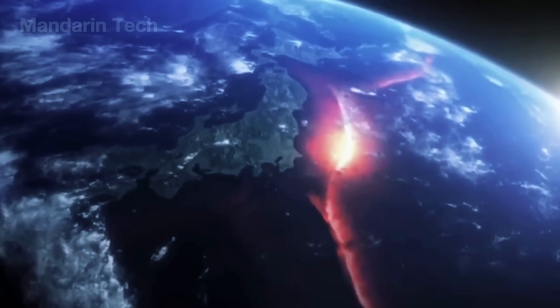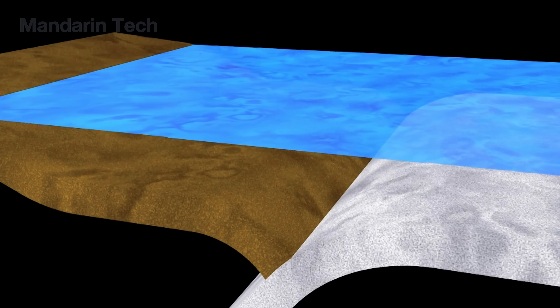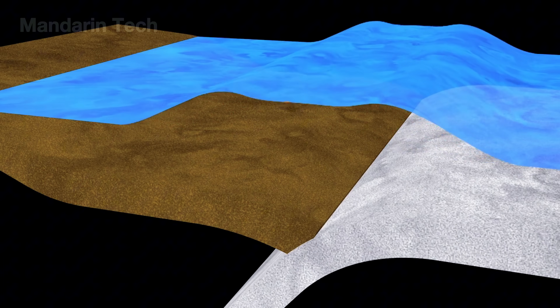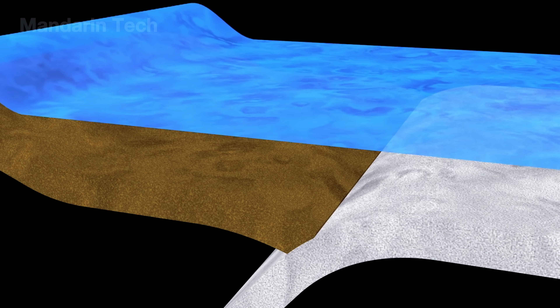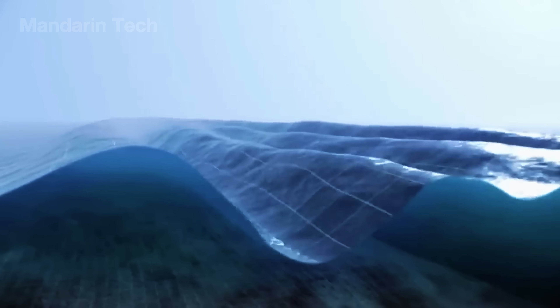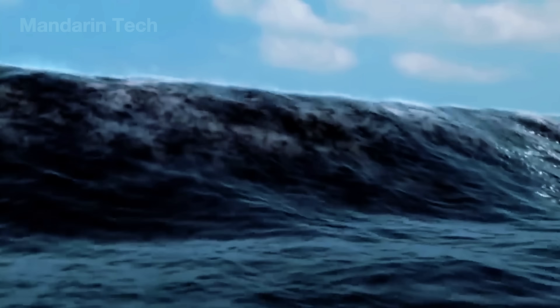Japan sits right on the junction of four massive tectonic plates, a collision zone where the earth's crust constantly grinds, slips, and produces more than 500 earthquakes every year. When these geological plates suddenly shift beneath the ocean floor, the entire seabed can rise or sink within seconds, pushing up huge walls of water and creating tsunami waves dozens of feet high that accelerate toward shore with the force of millions of tons of water.